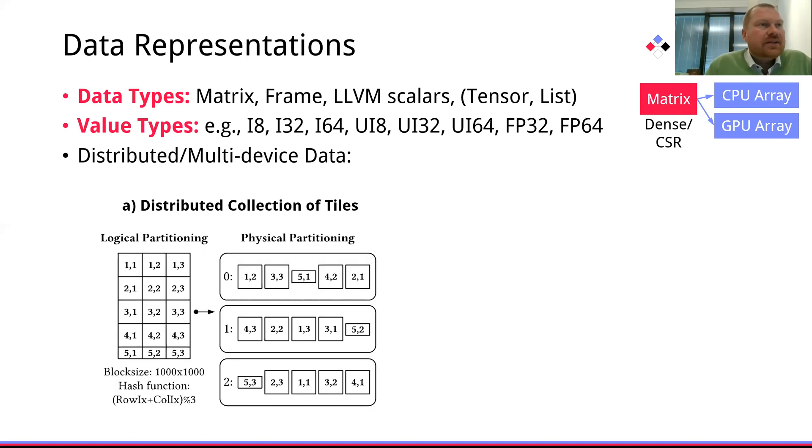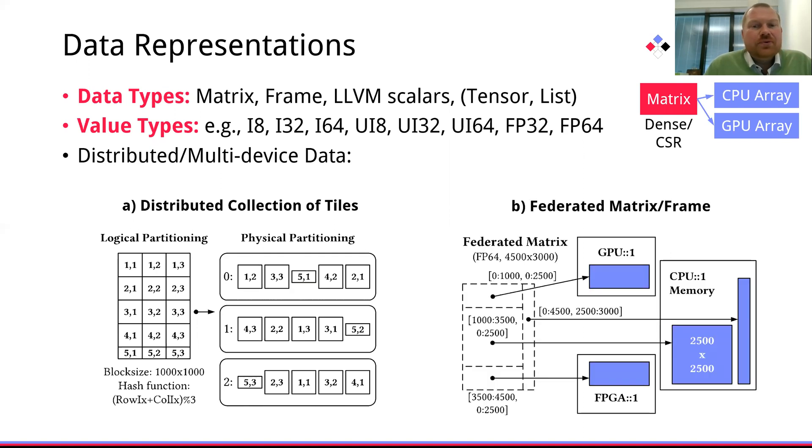For distributed and multi-device data, we are relying on two abstractions. One inspired by data parallel frameworks is a collection of fixed-sized tiles, but we are also supporting federated matrices where the coordinator holds metadata via which this joint part of our overall matrix is located and stored as a single matrix, allowing for direct access, better representation of ultra-sparse data, and more effective distributed multi-device operations.